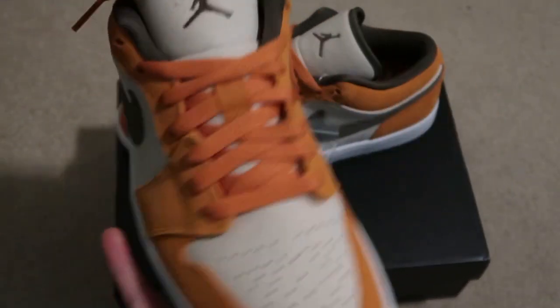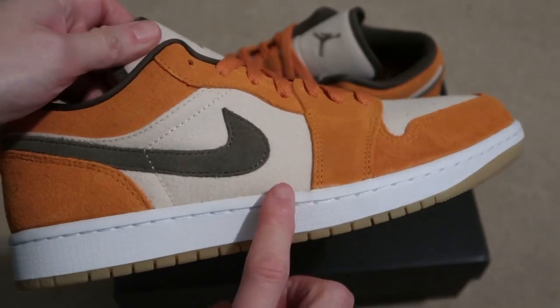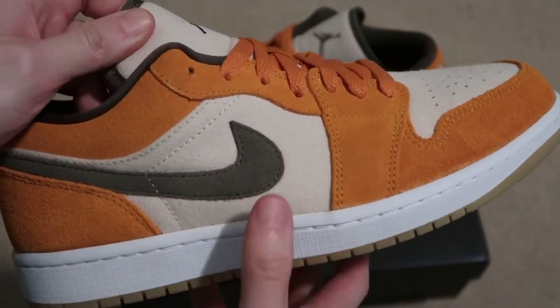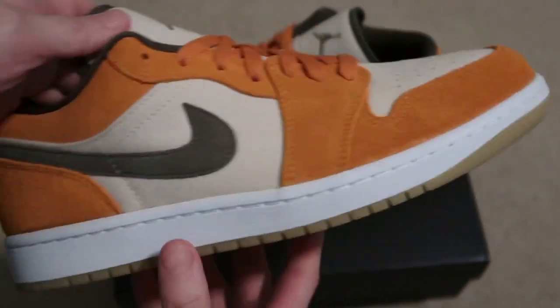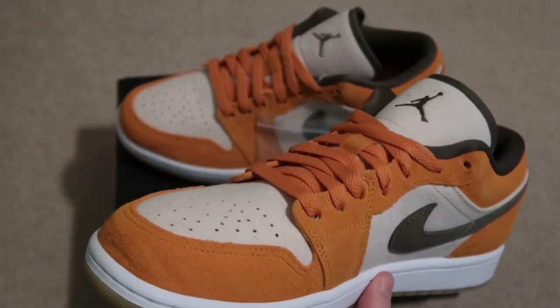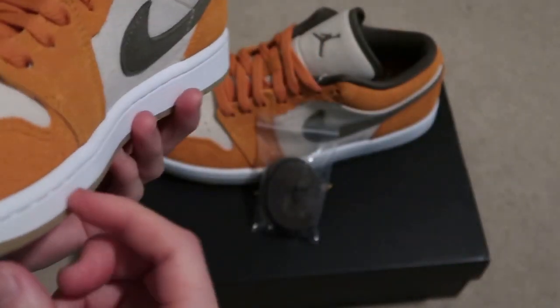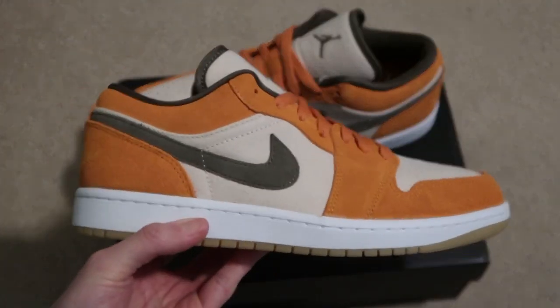These look not bad. Canvas toe box, canvas side panel. This part here is suede — poor quality suede, obviously, like really rough. Let me know if you guys are feeling these Jordan 1 Lows. Got a toe box right here — kind of out of shape.